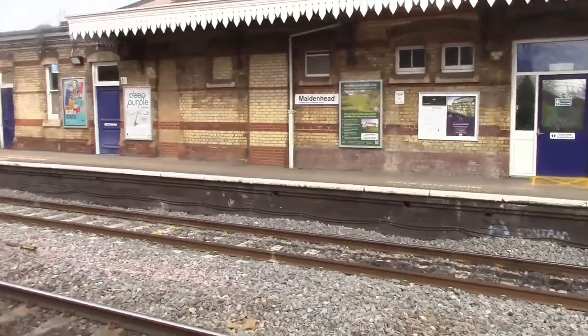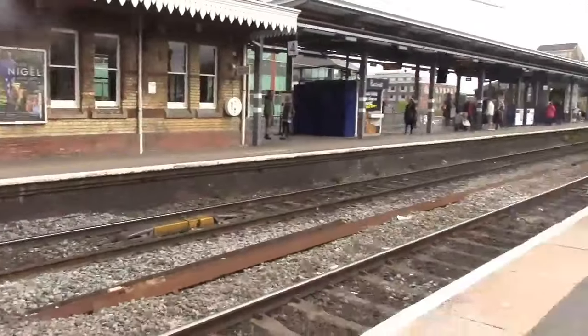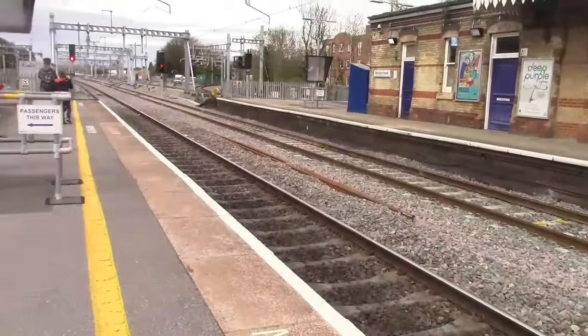Hello guys, welcome to the latest video from KTV. Today I am at Maidenhead, so you're going to be seeing services here from Great Western Railway only - and of course now a freight train as well, because something has just popped up.